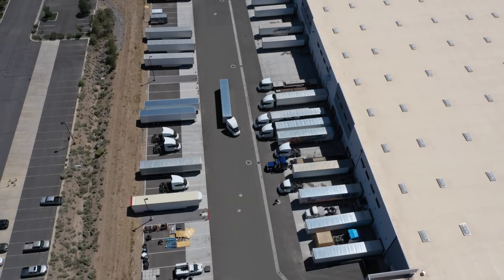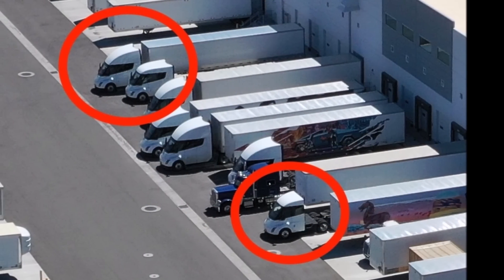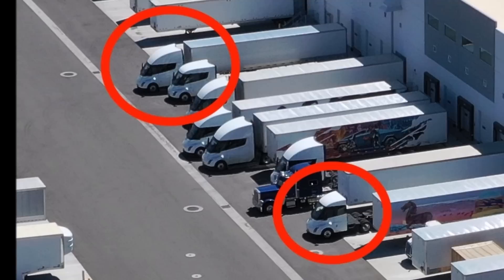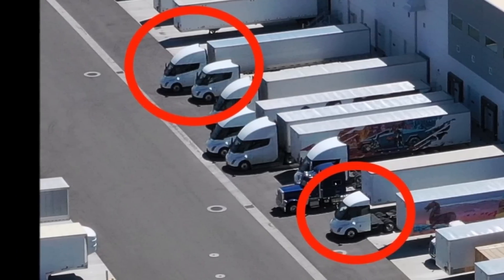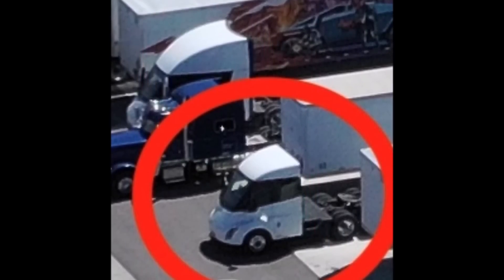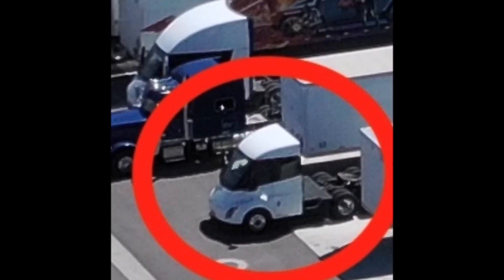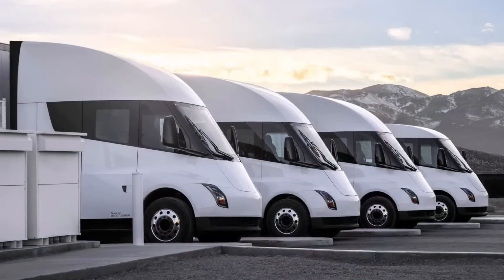One crucial aspect of these new Tesla Semi trucks that remains shrouded in mystery is the battery capacity and range for each version. The available information from Tesla does not provide details regarding specific batteries or range per charge. However, considering Tesla's commitment to cutting-edge technology and range optimization, it is reasonable to expect that all three models will deliver impressive mileage capabilities, contributing to the overall success and adoption of Tesla Semi electric vehicles.